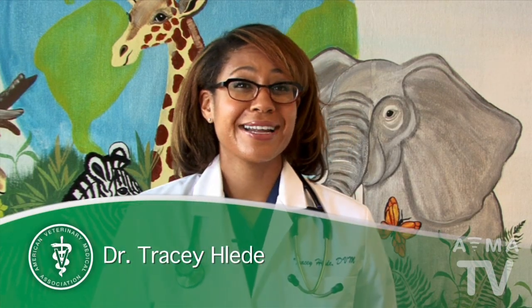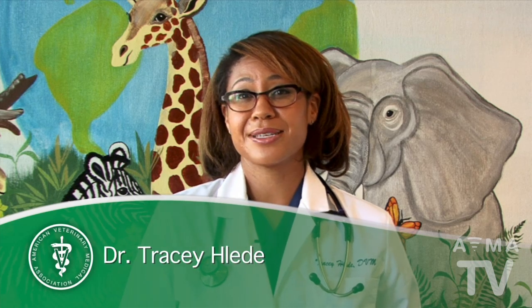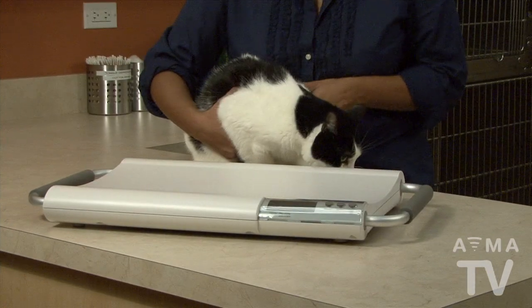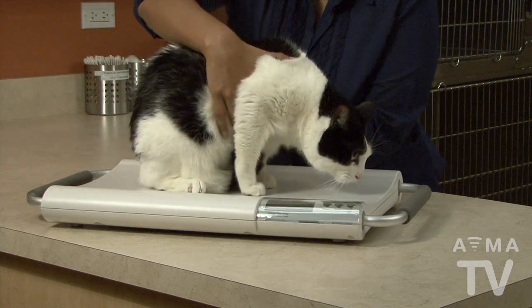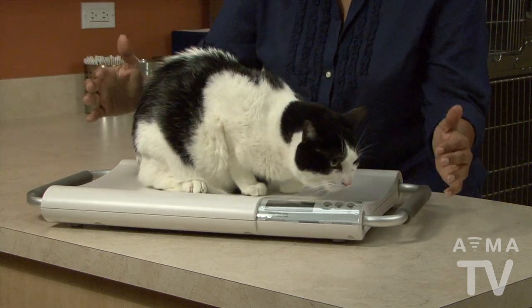Having your pet at a healthy weight reduces their risk of disease and injury and contributes to a better quality and longer life. But how do you know if your pet's weight is healthy? A healthy weight isn't simply a number on a scale — it's about healthy body composition.